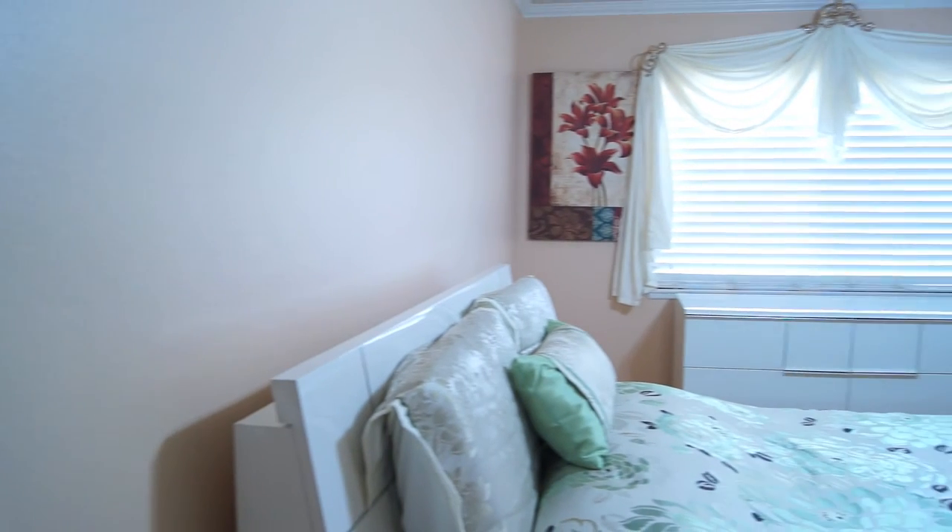So we have completed the bedroom as you can see. It turned out quite nicely — it's very simple, very elegant. I'm very pleased with the way it's turned out.